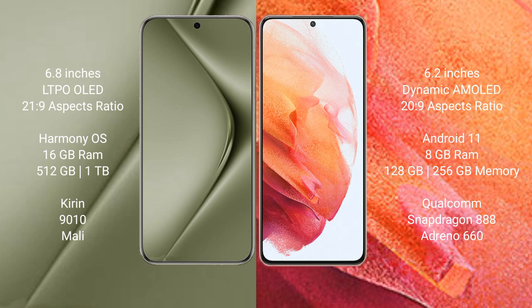The Huawei P50 Ultra runs on the HarmonyOS operating system, while the Samsung Galaxy S21 runs on the Android 11 operating system.